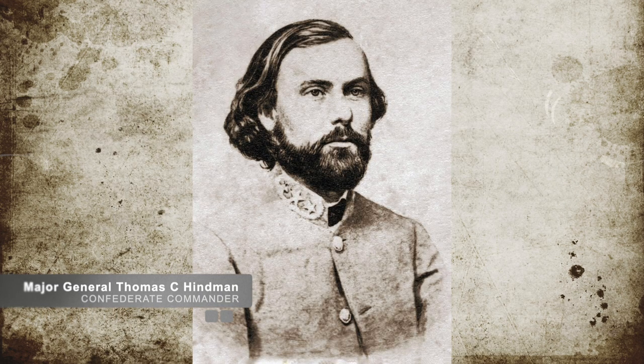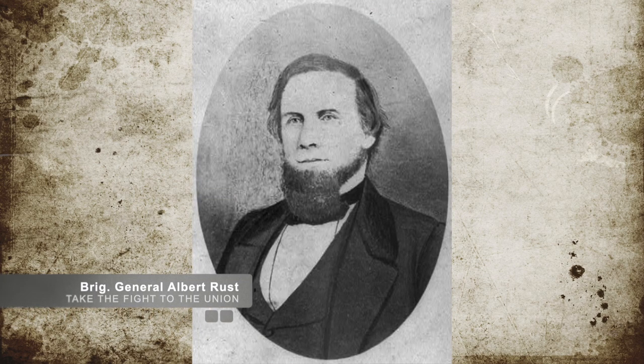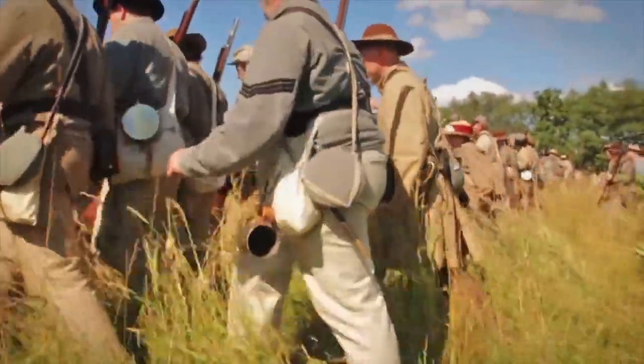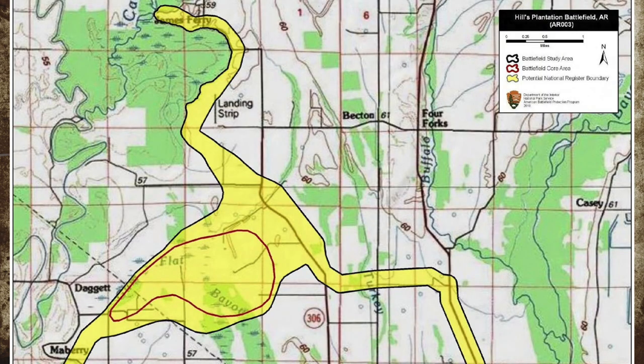Confederate Major General Thomas C. Hindman ordered Brigadier General Albert Rust to stop the Union troops on July 7th, 1862, at the Cachet River. For unknown reasons, General Rust's movements towards his Union opponent was slow — too slow to catch them at the river. Instead, the Confederates found the Union troops four miles south of the river, on Parley Hill's Plantation near an old cotton plant.